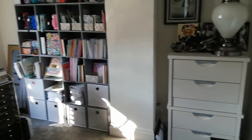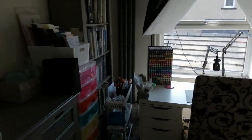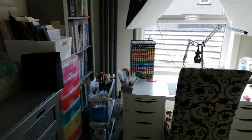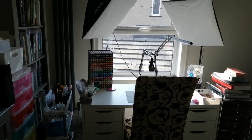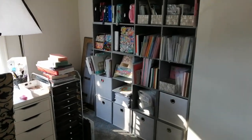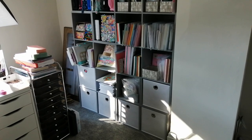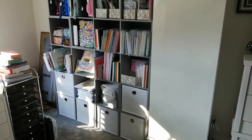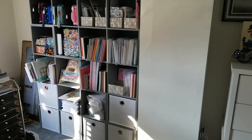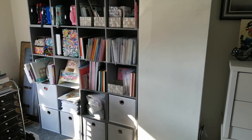Hi guys and welcome or welcome back to my channel. This may be a little bit shaky because I am doing this by hand, but this is my brand new craft space. If you've seen my last craft tour, I'll pop it in the description. You will have noticed that I used to have my stuff all over the house, like different rooms. I had a filming room, bits and pieces all over the place, and just lately we decided it's time all my crap was in one place, hence a craft room.